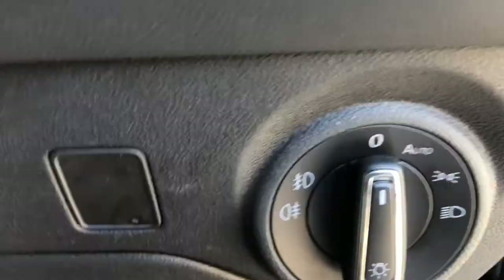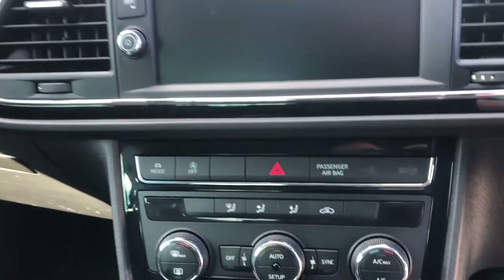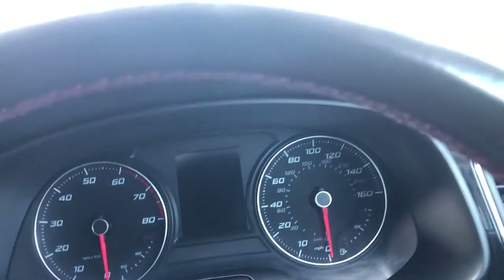Moving inside — auto headlights just here. Then moving up, you've got piano gloss black all the way across. Very similar to how you would have the night pack on a Mercedes, the Shadow Line on a BMW, or the black edition on an Audi. Getting in — really easy to start.